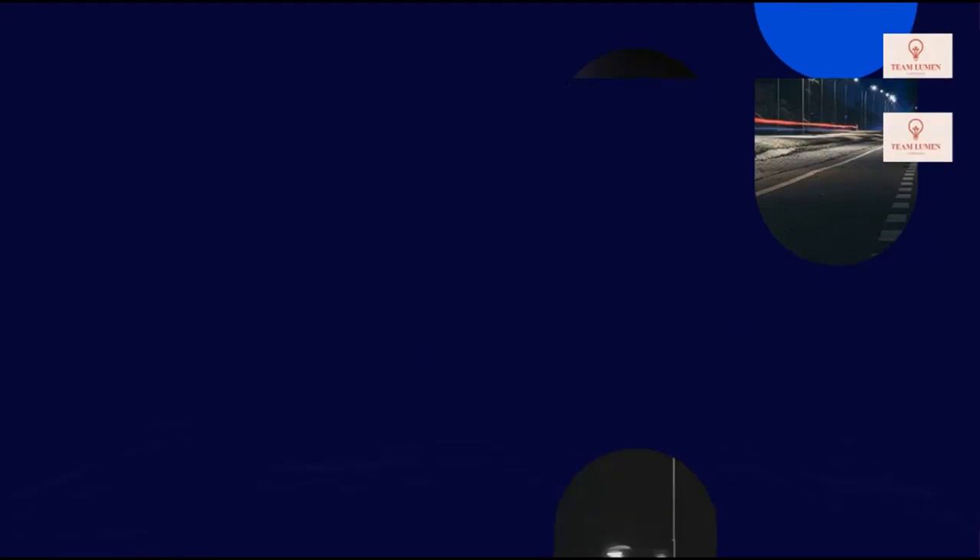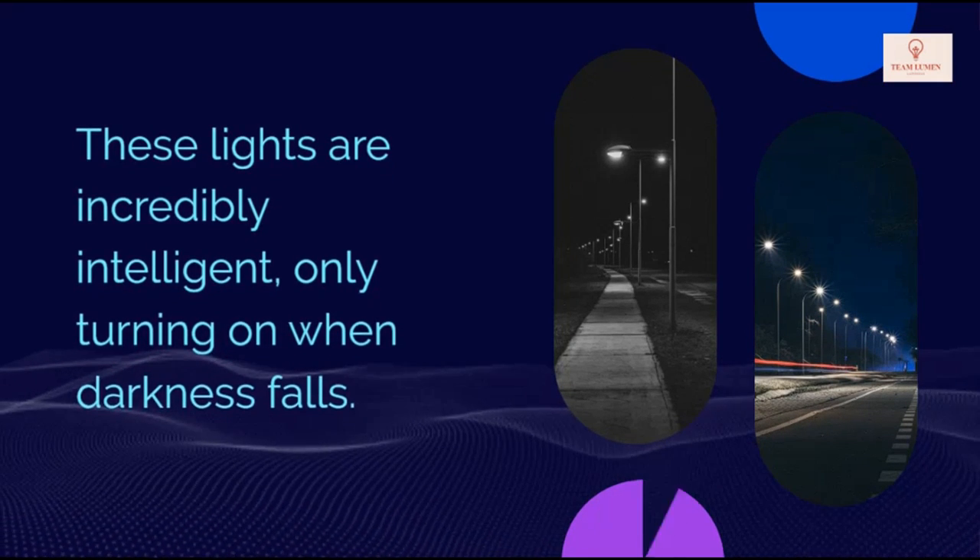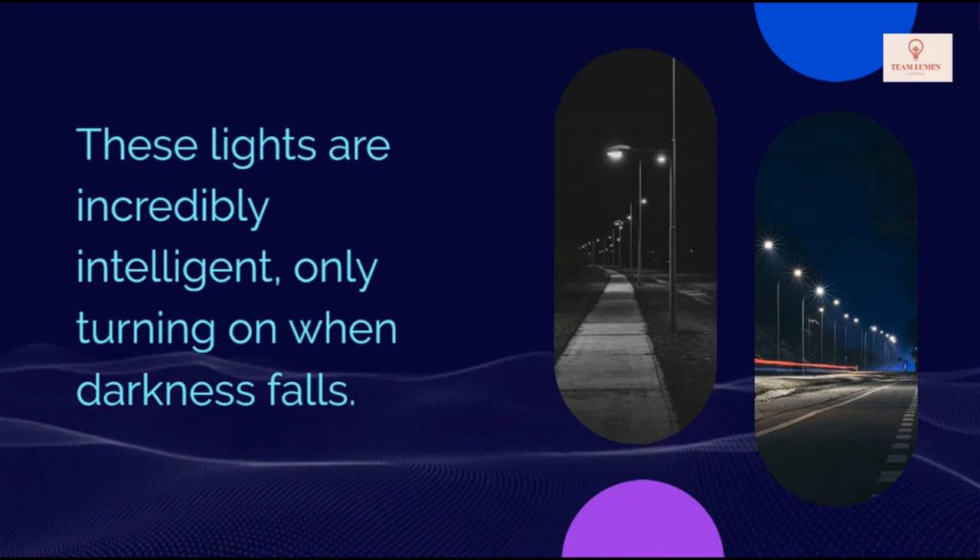Adaptive illumination: these lights are incredibly intelligent, only turning on when darkness falls.